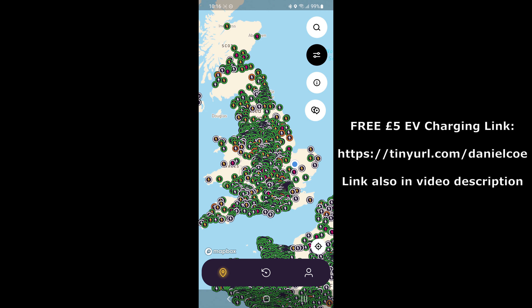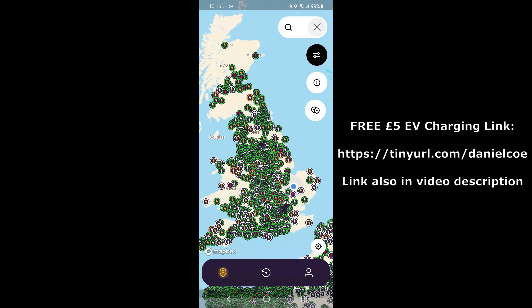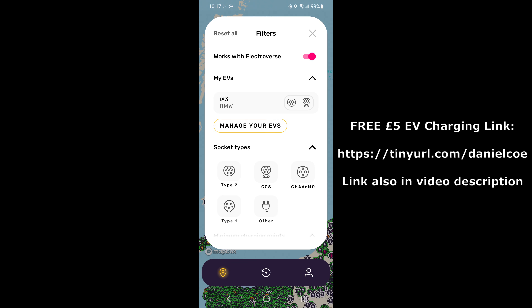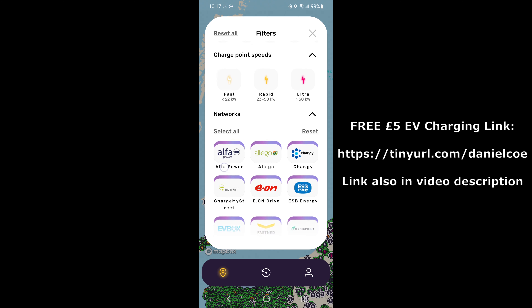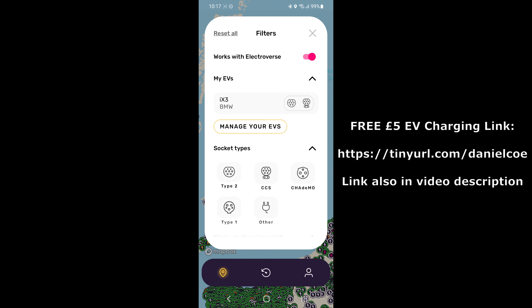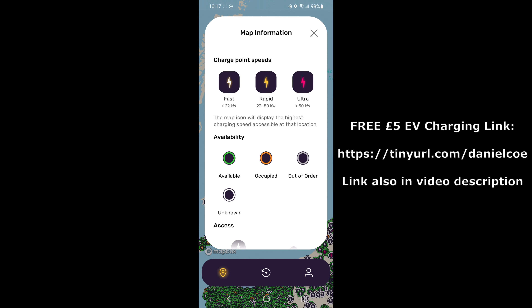There are other things you can do — you can search for a charger and filter as well. You can manage your EVs, look for a certain socket type, a minimum number of chargers on one site, various charge point speeds, and choose certain networks if you only want to charge on a specific network. There's also an information icon showing what the different colors mean, depending on the speed and availability of the charger.